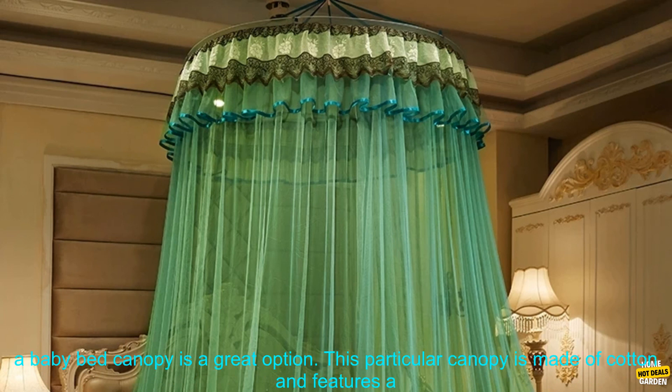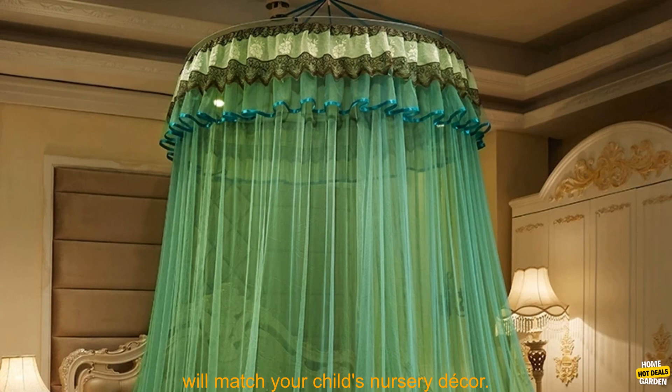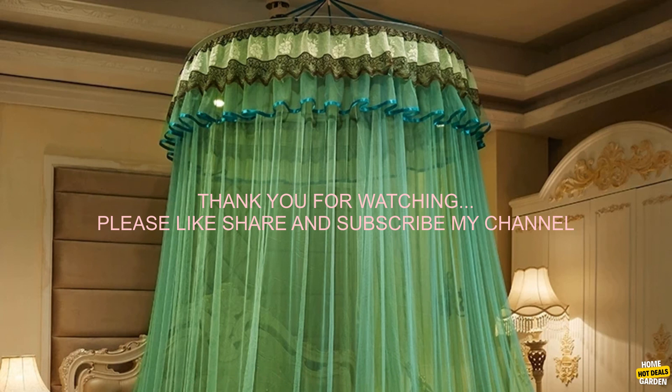If you're looking for a way to add a touch of style to your child's nursery and you want to protect them from insects, then a baby bed canopy is a great option. This particular canopy is made of cotton and features a romantic round dome design. It's also available in a variety of colors, so you can choose one that will match your child's nursery decor.